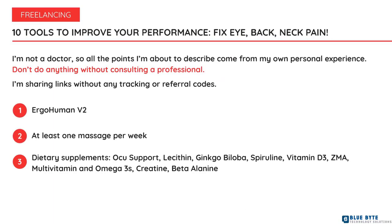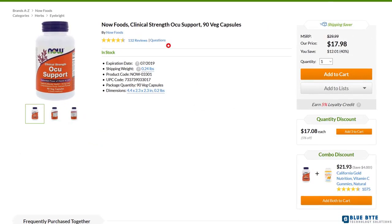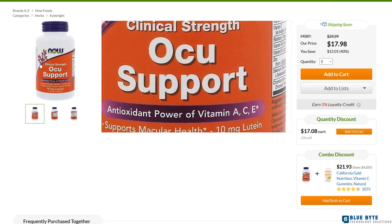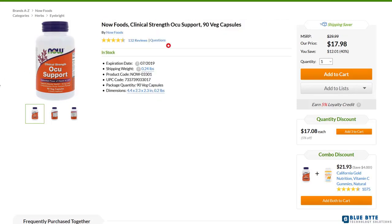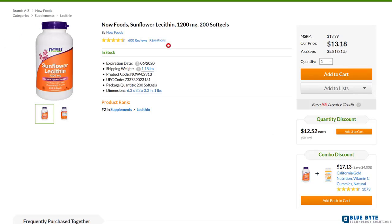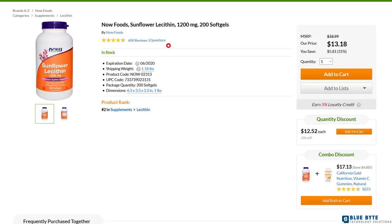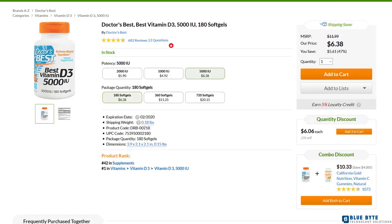Number three: taking supplements. Self-medicating isn't a smart idea, but I've done my research and I believe I know the risks. Ocu Support — I take it when I'm about to spend long hours reading or focusing on an important project. I've been to an eye specialist and my eye health is in great shape, no glasses needed so far. I also take daily: lecithin, ginkgo biloba, and spirulina — these help me focus and I believe they make me sharper, supporting brain function. I take varying doses around three times per week.